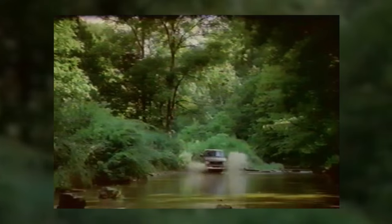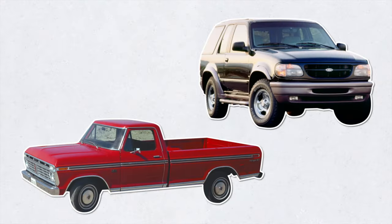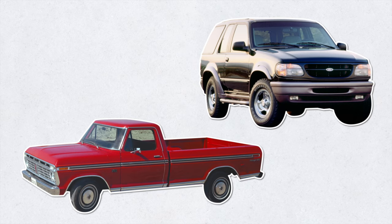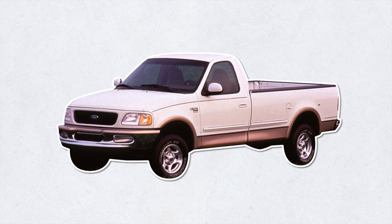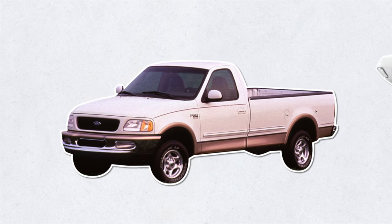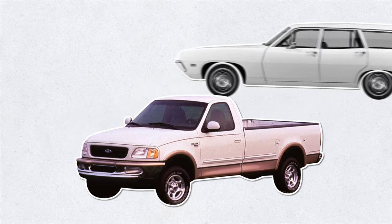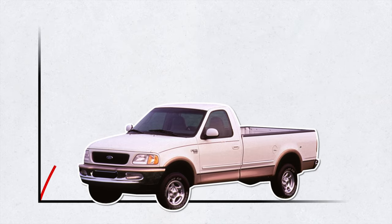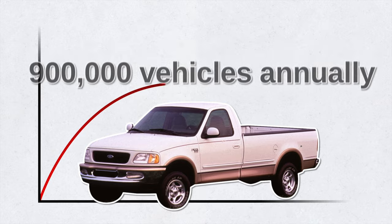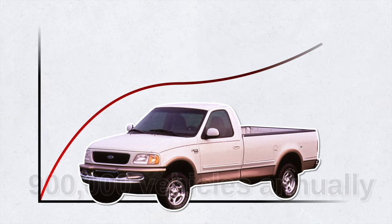The company divided the F-Series into two vehicle families. Some trucks would be intended solely for work, while others would be for work and personal use. Towards the end of the 90s, a revamped F-150 series emerged, which aimed to blur the line between truck and SUV. The driving experience also became more like driving a passenger car rather than a truck. Since its debut, the F-150 has become a big hit with customers, selling some 900,000 vehicles each year.